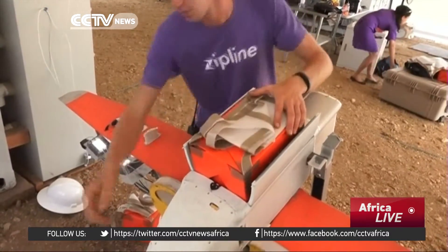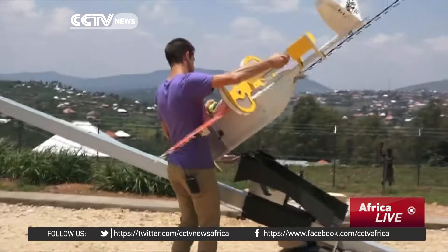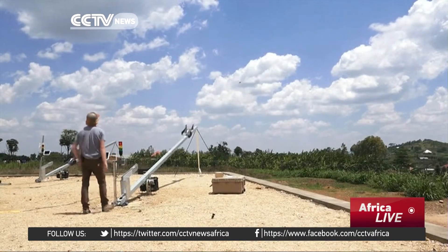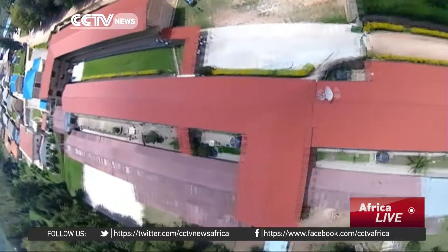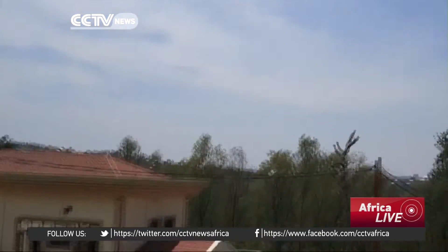This is how it works. After receiving a request, the blood supply is packed into the drone. The craft is then catapulted into the air. Once it reaches its destination, it releases the package, which floats safely to the ground thanks to a biodegradable parachute.